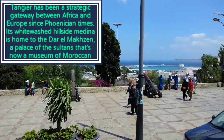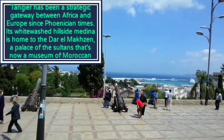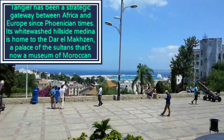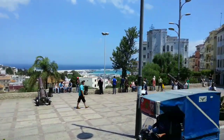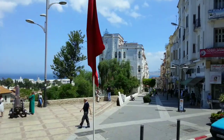Look at the left side — that is the port of the interior and the Casbah. You can see here inside the Casbah with the Portuguese wall and the old parts of the city. Look at the wall over there. It is the old city of the interior.